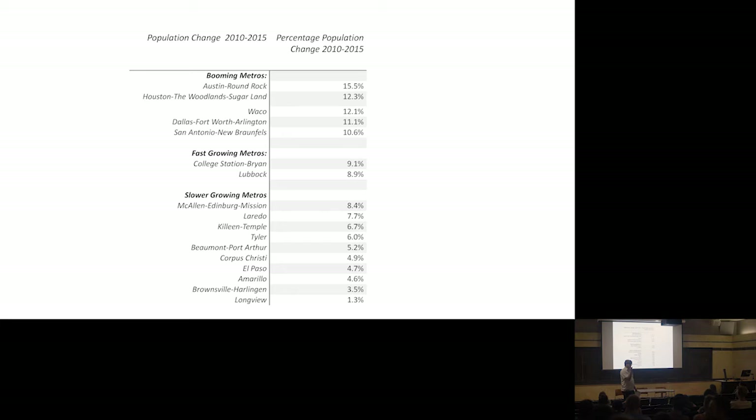If we look at the last five-year chunk — the post-recession period — there were shifts in longer-term growth patterns. As we suggested, borderlands area growth really decelerated substantially. And Waco jumped into the booming metros. They would tell you it was because of a home improvement show. But all the big Triangle cities are now in the booming metro category. Post-recession, the Triangle cities really took off.